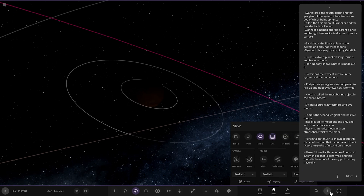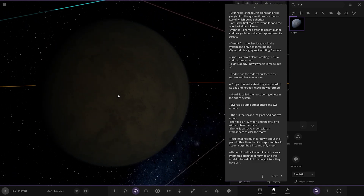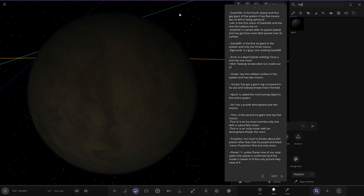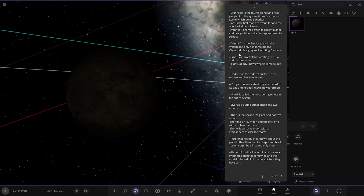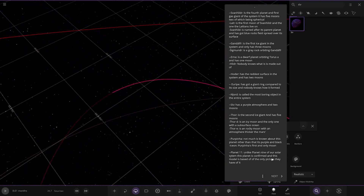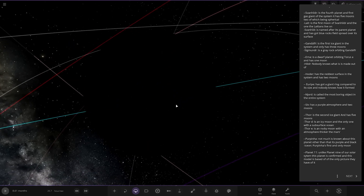Next up we've got another planet further out — it's got a giant ring system compared to its size and nobody knows how it formed. I can't actually see any rings there, must not be spawned in. Next up we've got the most boring object in the system — Endjord. Then we have Siv. So this is in the pitch darkness now — we've skipped the second star for now. What we'll do is go to studio directional lighting. Siv is up here with two moons. That's weird how the lighting does that — I'm still not used to the game doing this where you zoom in and out.